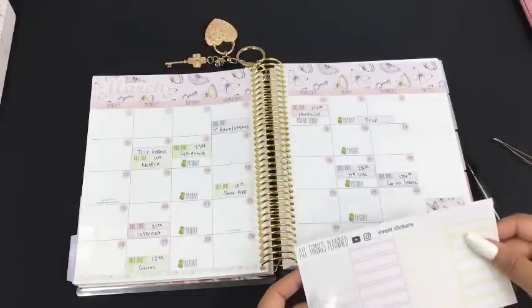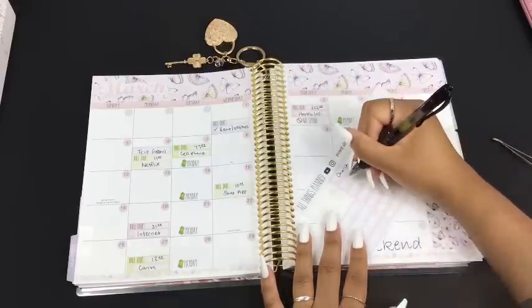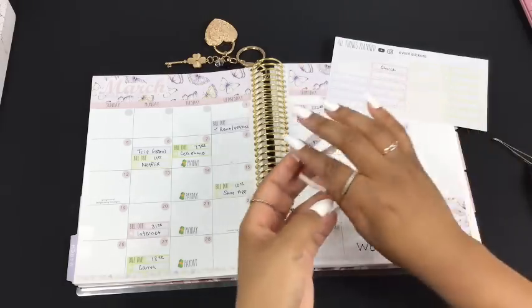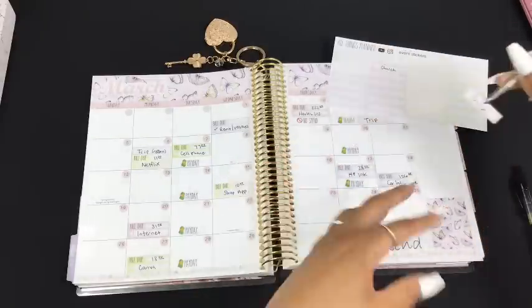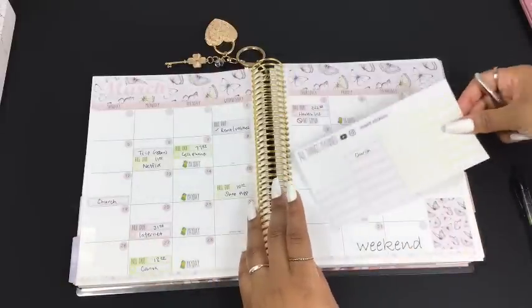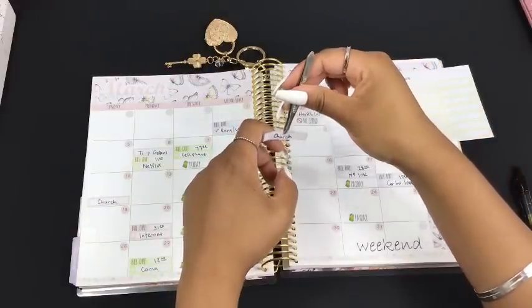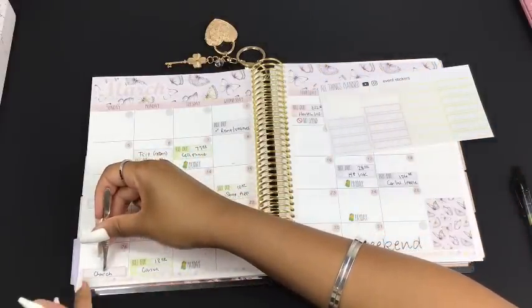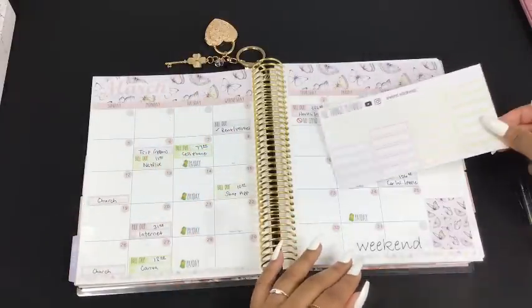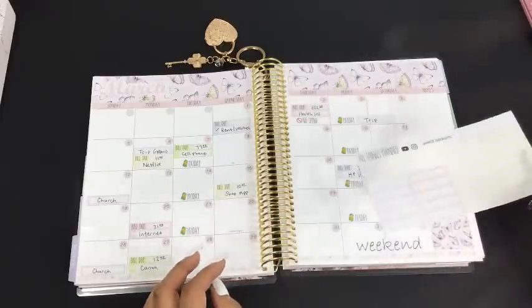My other events for this month include church. I don't spend money going to church but I do pay tithes and offering, so technically that affects the budget. I've been spending a lot of money over the last several months and I have not been able to grow my savings account like I really want to. It's been very stagnant since about September, so I was praying about it - I always talk to God when I need advice or wisdom.